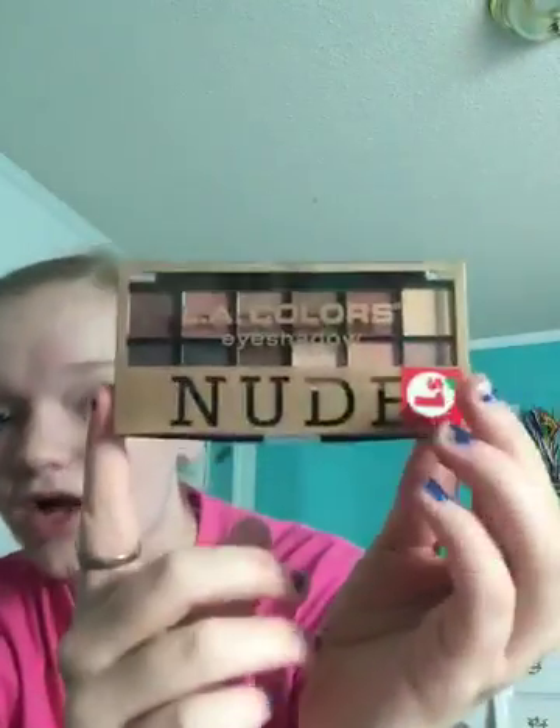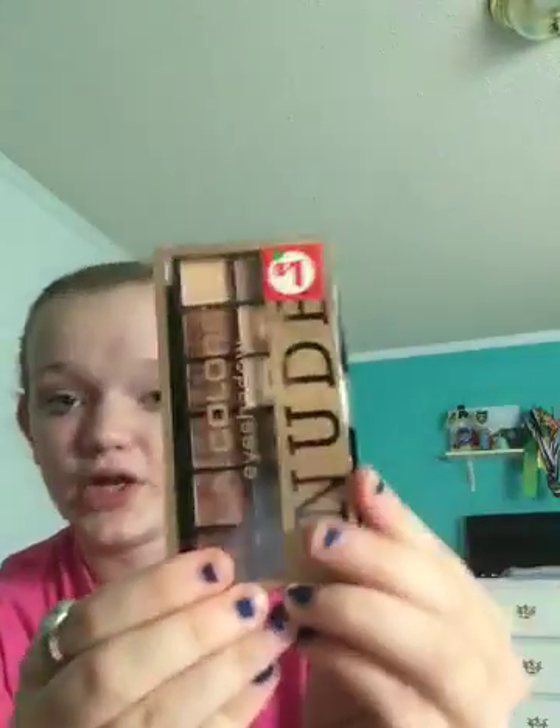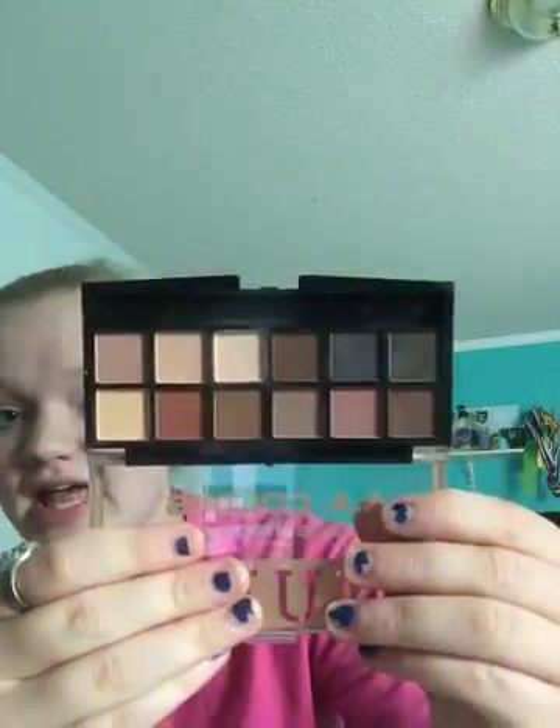This next thing is already on my Instagram, so if you're following it, you already know about this. It was $1 and it was found in the Christmas section. It's the LA Colors Nudes Palette. I really like this one, so I'm hoping to find the other two. Next, they had these wacky pins. I grabbed one for me and one for my best friend, but she already took hers home. Very cute.